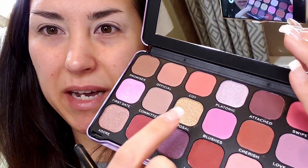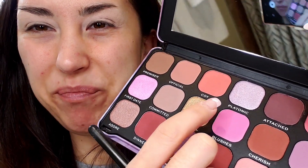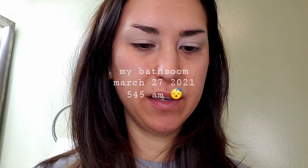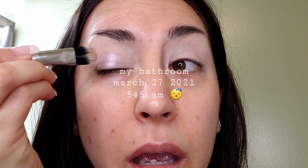I'm going to start by applying this color here called Platonic on my eyelid area. I've just prepped my eyelids with my usual, which is the Maybelline Instant Age Rewind Concealer in the shade Fair.